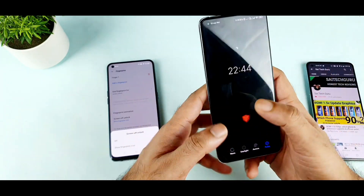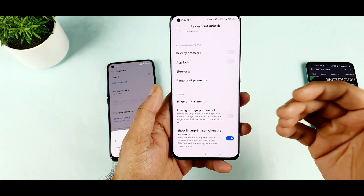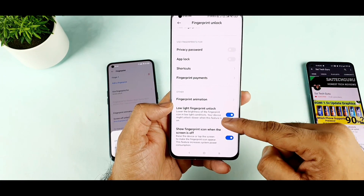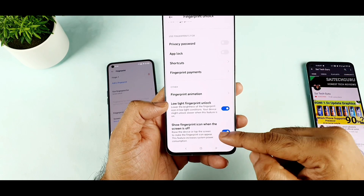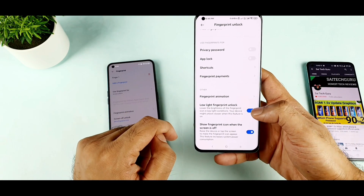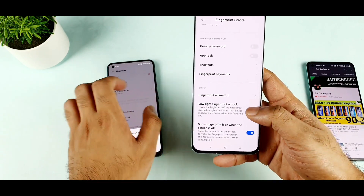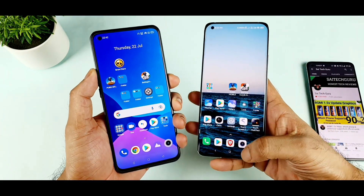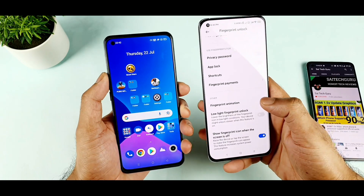In the Realme we have close to 8 animations. We also have the low light fingerprint unlocking option — it lowers the brightness of the fingerprint icon in low light conditions. Next is the option to show the fingerprint icon when the screen is off. Both phones have this option, but this low-light option is slightly unique and I saw it for the first time in this Mi 11 smartphone. I disabled that option because it can slow down the process of unlocking.